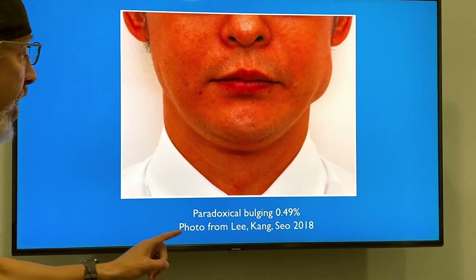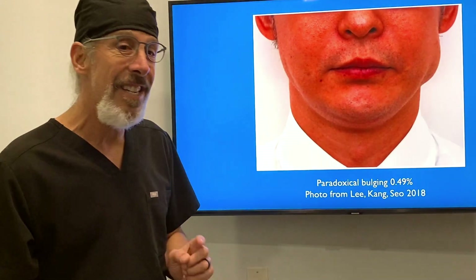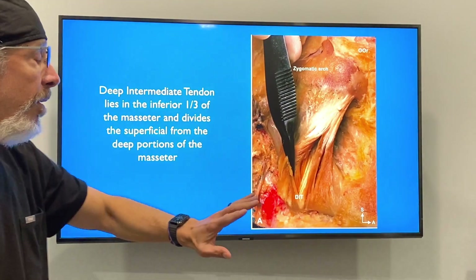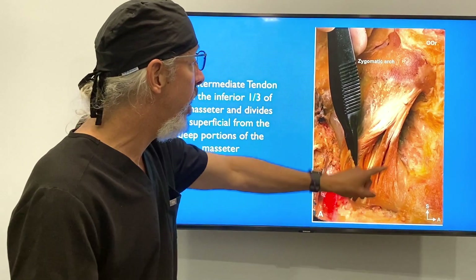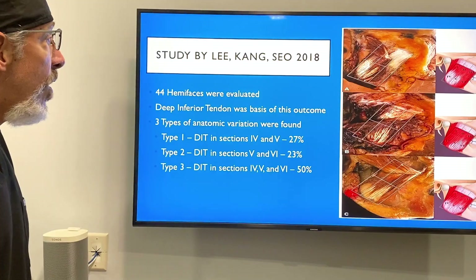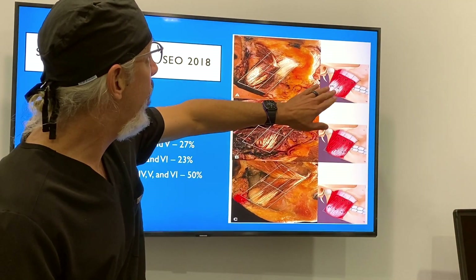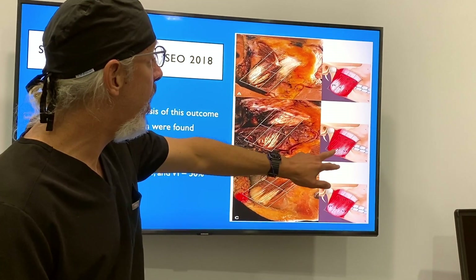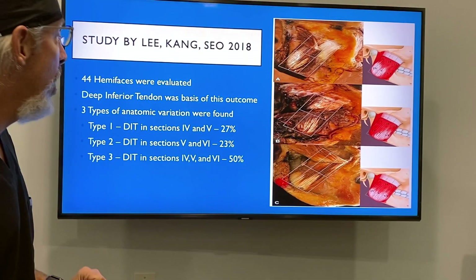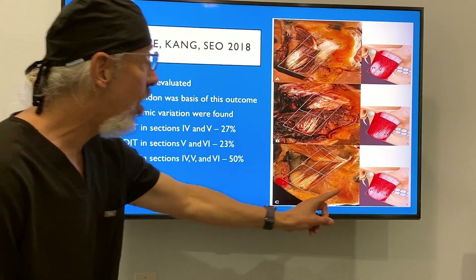It's 0.49%, and this photo is courtesy of Li, Kang et al. in 2018 — they wanted to figure out why this occurs. They dissected out the masseters in several cadavers and found that there was an inferior tendon in the inferior one-third of the masseter with anatomic variations. They found three different variations: one covering zones four and five (about 27%), one covering zones five and six (about 23%), and one covering zones four, five, and six (about 50%).